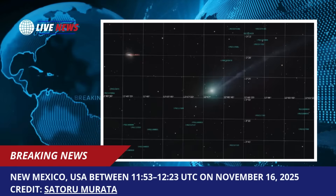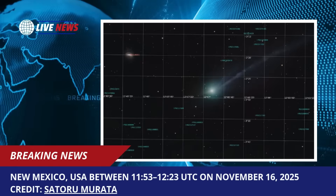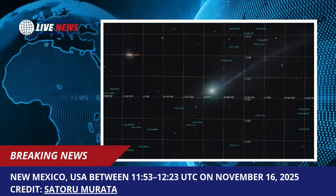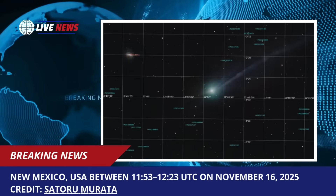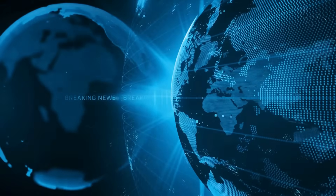December 19th represents a pivotal moment in this scientific investigation — the date when 3i Atlas will make its closest approach to Earth. This event has mobilized observatories across the globe, from ground-based telescopes to space-based instruments, all coordinating to gather the most comprehensive data set ever collected on an interstellar object.